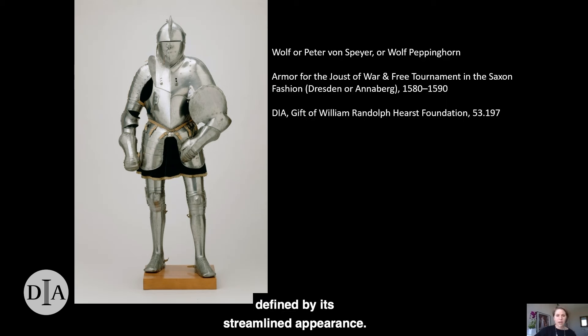One of these armors is defined by its streamlined appearance. Though it was forged during the 1580s, its clean lines are startlingly modern. This armor was made by members of the von Speyer workshop, Wolf Orpeta, or their contemporary Wolf Pepinhorn, for tournament contests on horseback. Elements of the armor, such as the helmet, right arm, and leg defenses, were used for the renin, a form of joust whose mounted participants charged toward one another with relatively sharp lances in order to score points by striking or unhorsing their opponent.